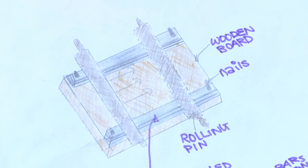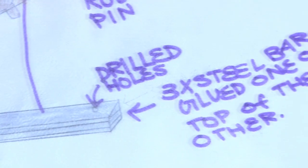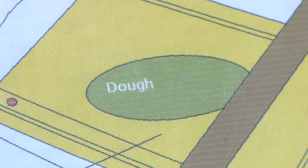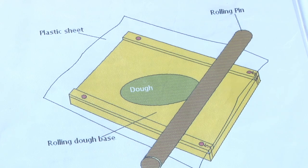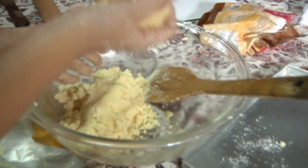Baker's Help is the first product that allows home bakers to have standard thickness of cookies all the time. It is made up of a wooden board that has four nails fixed at each corner, a rolling pin, and steel bars that come in different thicknesses so that a baker has a choice of cookie thickness she desires. Baking entrepreneurs will also find Baker's Help time saving and productive.